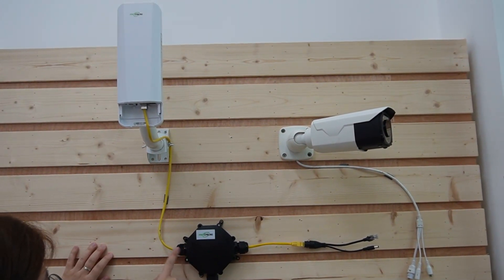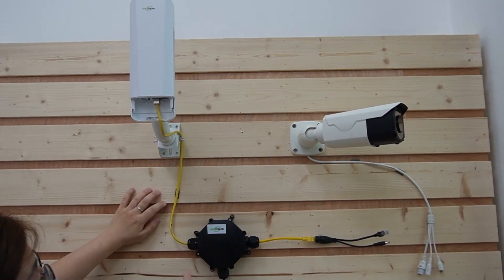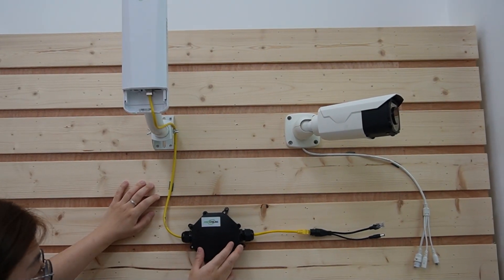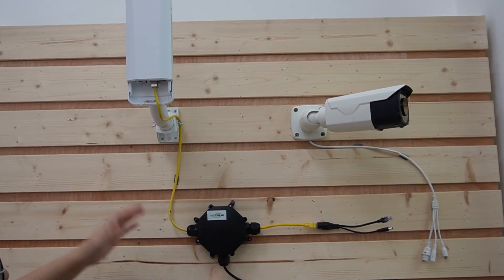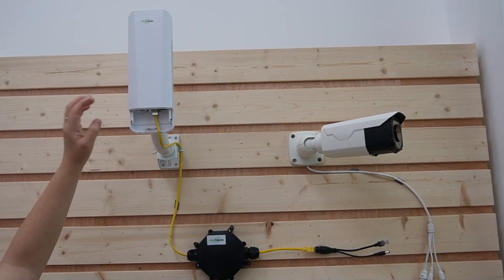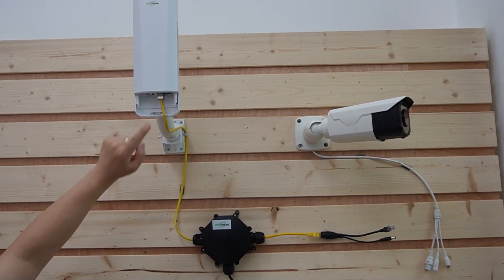You can see two output ports from this distribution box — one to our wireless bridge and the other to our bullet camera. Using this distribution box, you can get a very clean and neat setup without all the messy cables. Since this wireless bridge can be powered by passive 12-volt PoE, it is already powered up.